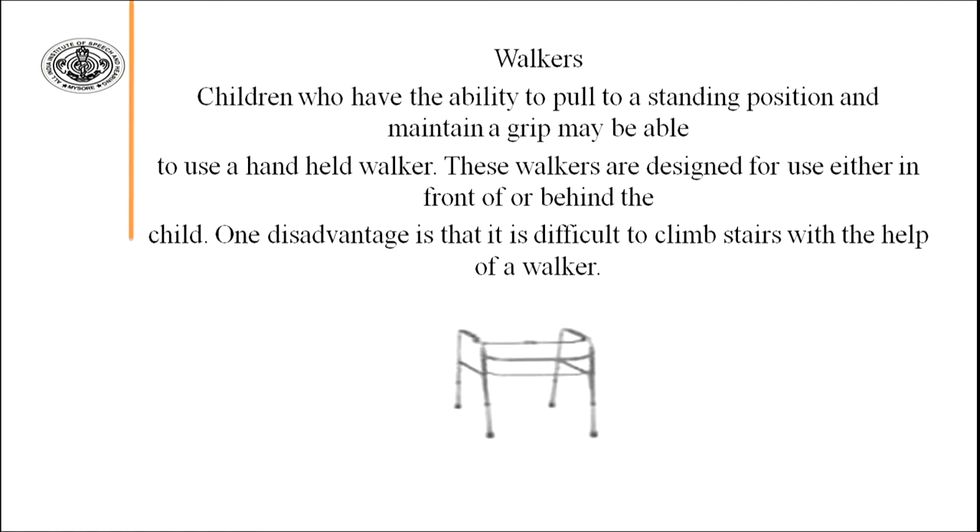Walkers are very common and very important assistive devices. With the help of a walker, a person can move around without fear of falling, because walkers provide proper support. However, a significant disadvantage is that climbing stairs with a walker is very difficult and always risky, especially for children.